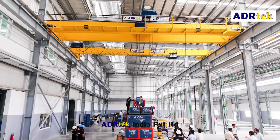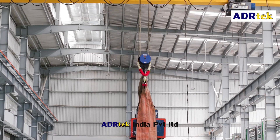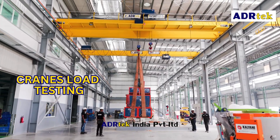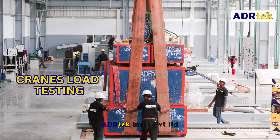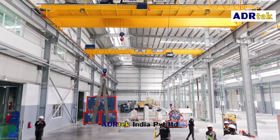Before commissioning, each crane undergoes a rigorous load testing process using our specially designed concrete blocks. These tests validate the crane's structural integrity, ensuring they meet and exceed industry standards — a commitment to excellence.